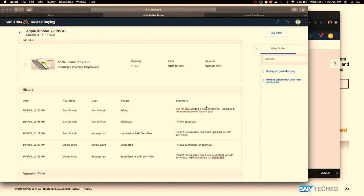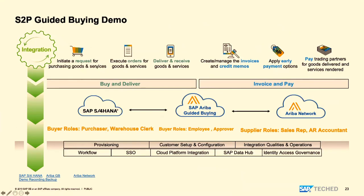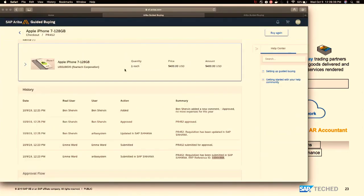In this use case, the process has been set as auto-ordering, which is the reason it shows as an ordering state — which will create a purchase order. Going back to the overall flow diagram: I created a request, it was approved, and then executed into an order. Now let's go back and see the purchase order in S/4HANA.